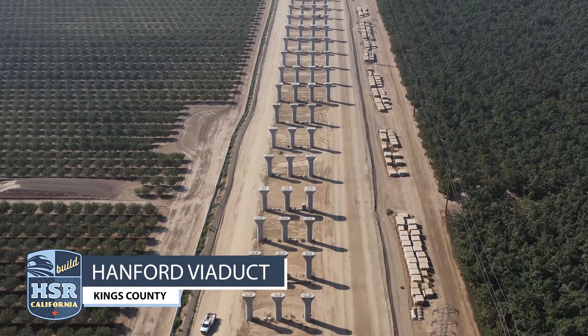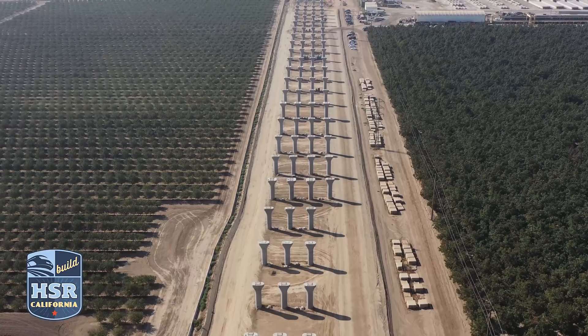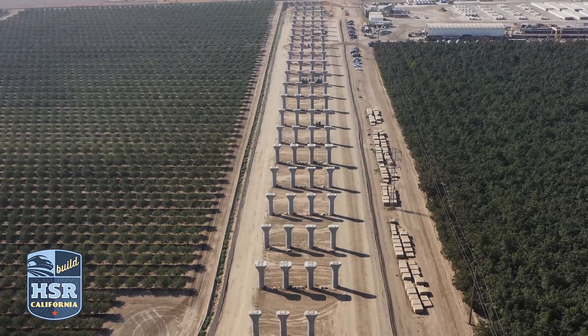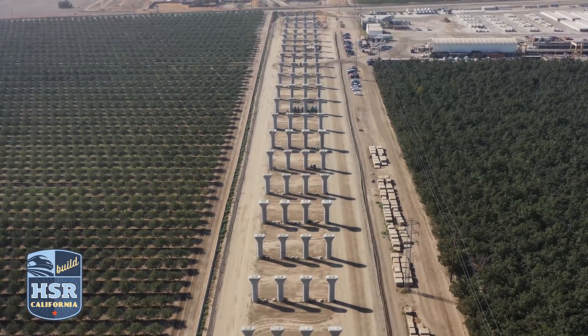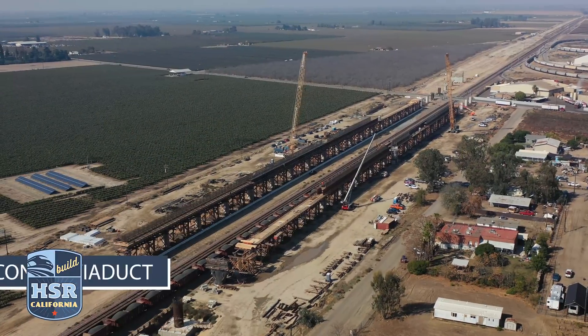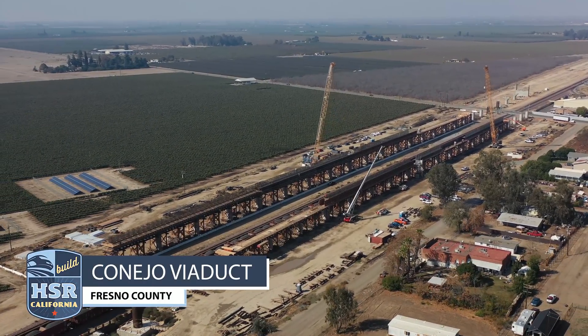That's nothing compared to the 286 columns that will make up the Hanford Viaduct. This more than 6,000-foot-long structure sits adjacent to the temporary girder plant and will be part of the future Kings/Tulare station.